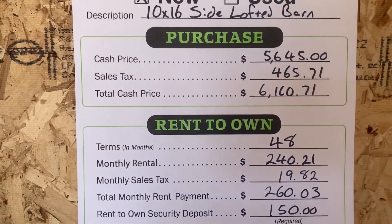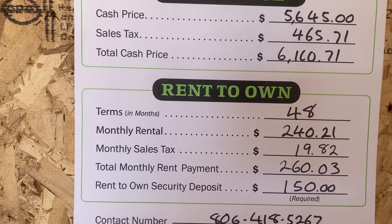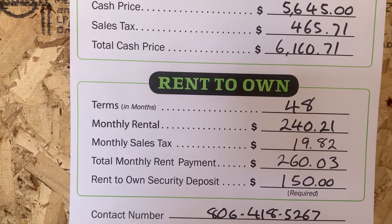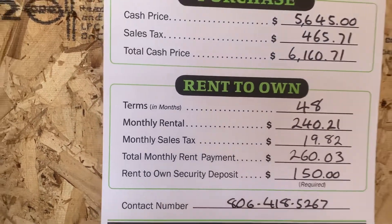The 10 by 16 lofted barn cash price is $6,110. Rent to own is $150 down, and then in about 30 days your first payment will be due of $260.03. Delivery is free.